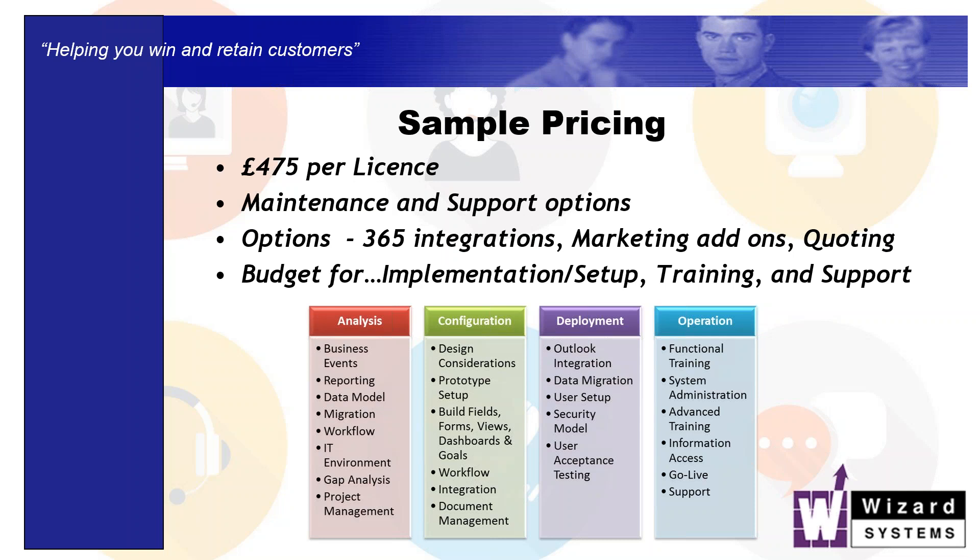Maybe there are 10 of you that want to use Goldmine, but you don't need all 10 logged in at the same time — maybe because of the way you're working, or part-time workers. Maybe you could get by with five licenses. So you buy five licenses, set up 10 users, and allow any five of those 10 people to be logged in at the same time.